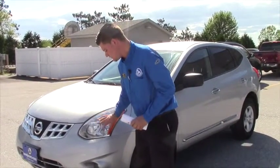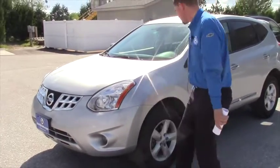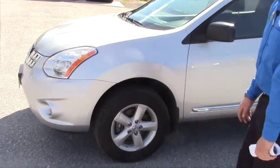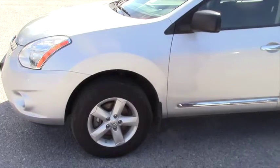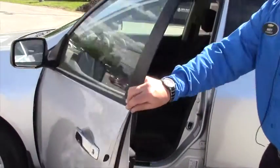This Nissan Rogue offers fog lights, clear headlight lenses, and some nice 16-inch alloy wheels wrapped in a fairly new tire. It's obviously silver in color.